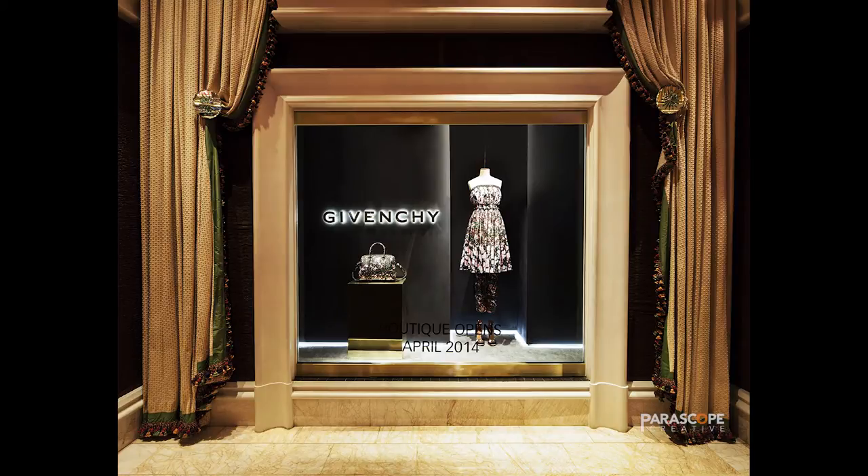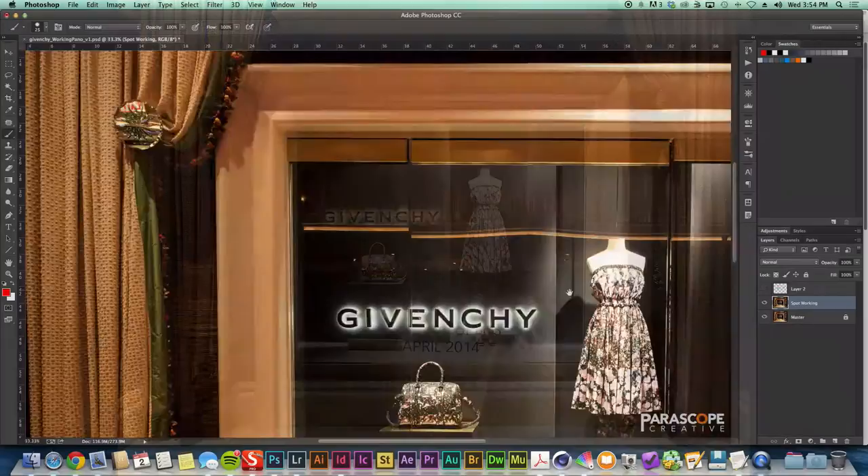Looking at the final shot, you can see we've done a lot of editing — we've gotten rid of the reflections and straightened some things out. So let's go ahead and see how we went about doing that.